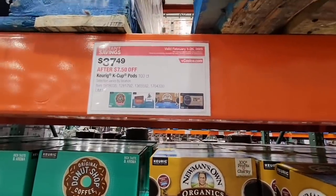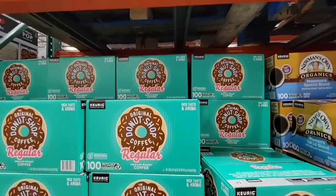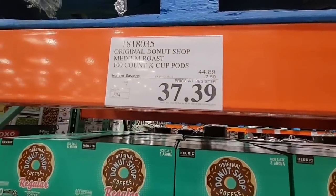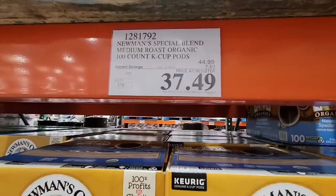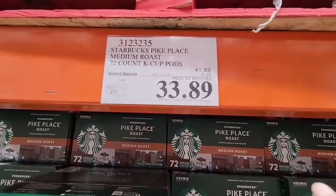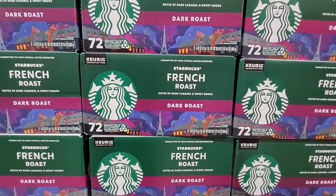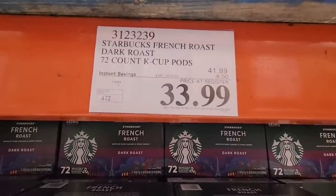Now coffee — coffee has really gone up in price. The K-Cups: the sale price used to be the normal price, but that happens a lot now. You have Newman's Own Organic at $37.49 for 100 K-cups, Starbucks Pike Place at $33.89, and the dark roast — actually my favorite — at $33.99.